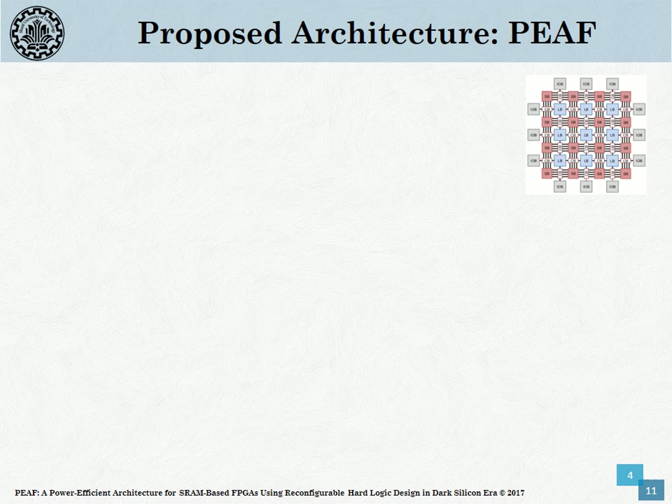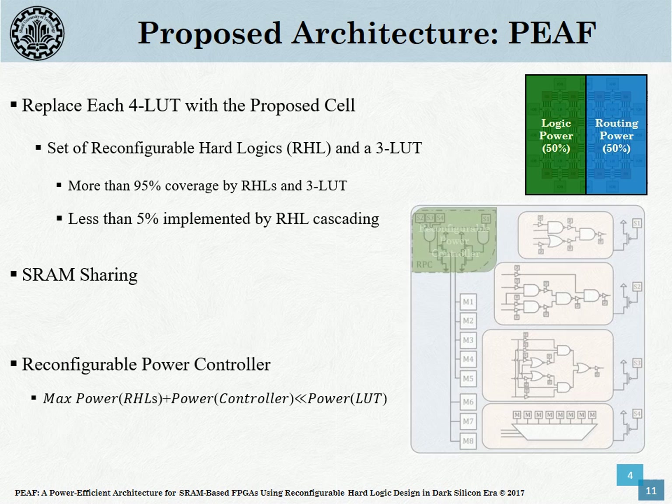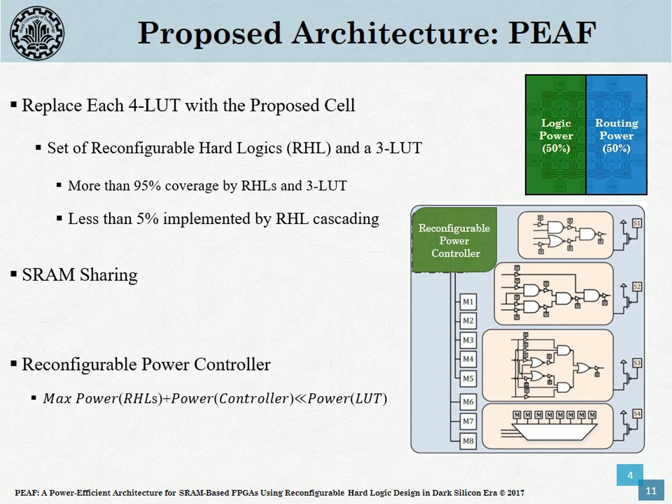The incentive behind proposing a novel FPGA architecture is the non-uniform distribution of functions in applications, which results in poor logic utilization of LUTs. First, a significant portion of functions don't use all of the LUT's inputs. Second, the appearance ratio of functions is not the same, and a limited set of functions appear much more frequently than the rest, making the generous structure of LUTs wasted.